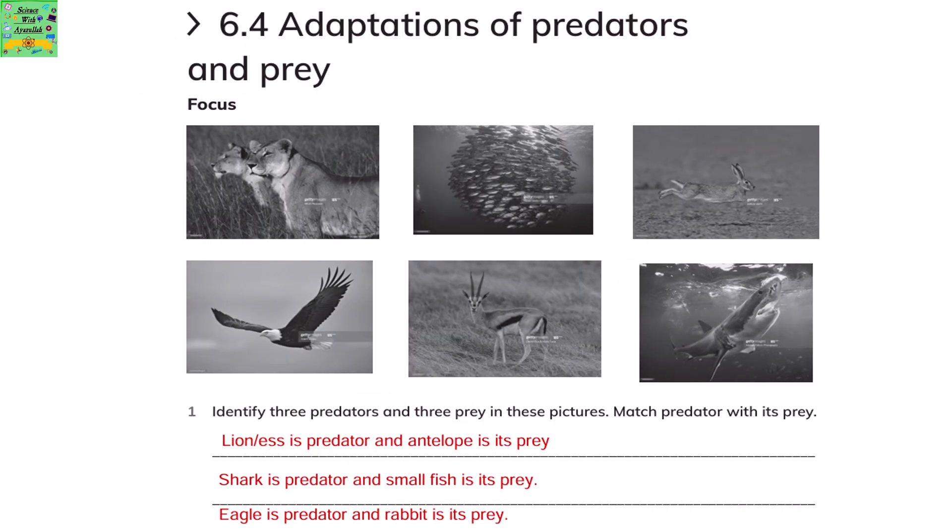Adaptations of Predators and Prey. Identify three predators and three preys from these pictures, and match the predator with its prey. The lion or lioness is the predator and the antelope is its prey. The shark is the predator and the small fish from the pictures is its prey. The eagle is a predator and the rabbit is its prey.